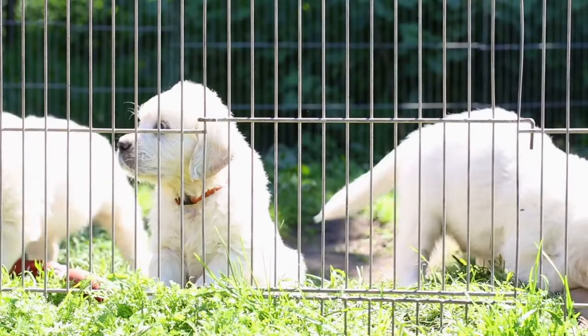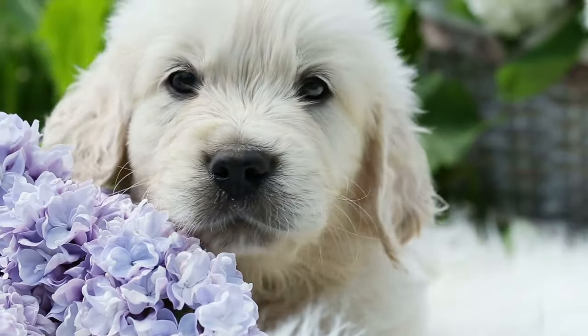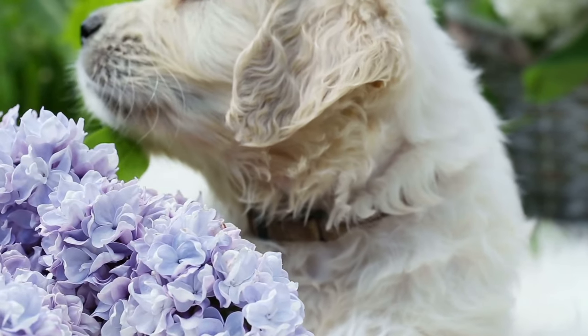This might sound like we're about to bust out our briefcase and a PowerPoint deck, but we're not. Puppy management is about setting up your home to prevent behavior that you don't want.